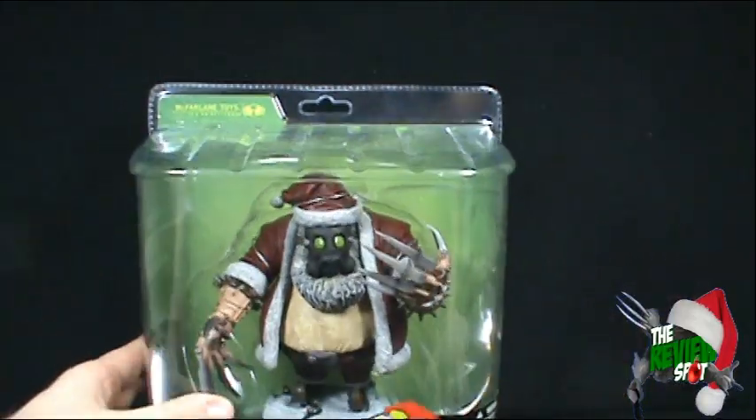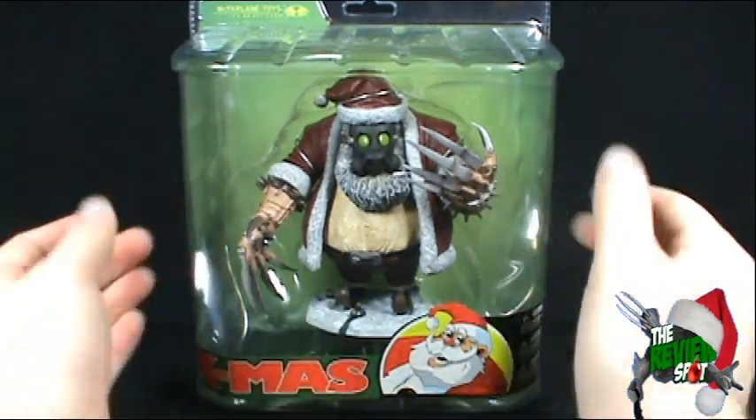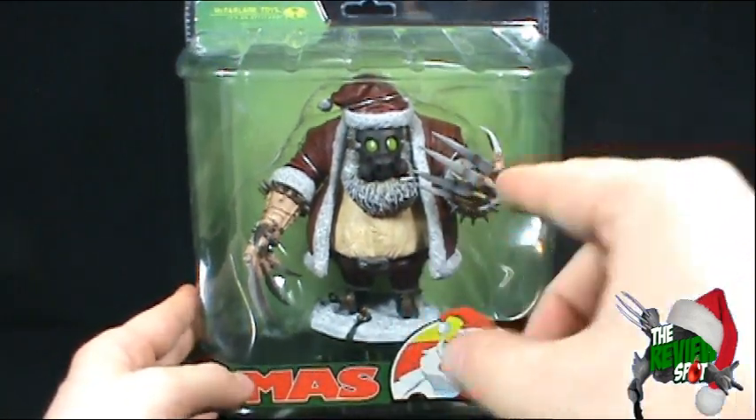Now what I'm going to do is get this opened up and we are going to have ourselves a look. I'll just adjust the camera. We're going to have ourselves a look at Kris Kringle, Santa Claus. Stay tuned guys, there is more on the way. Don't go anywhere.